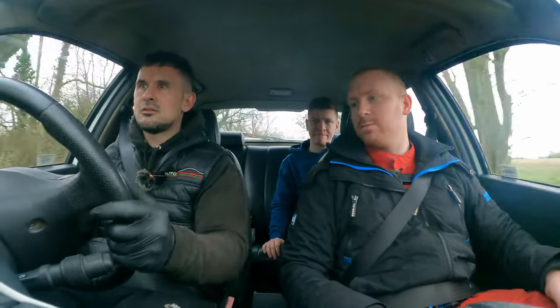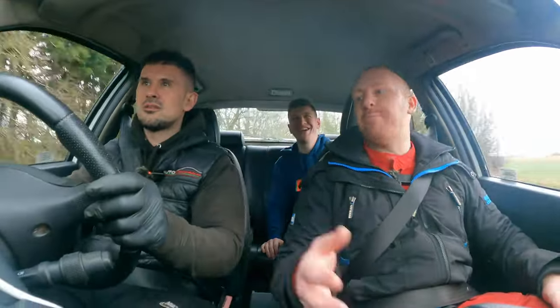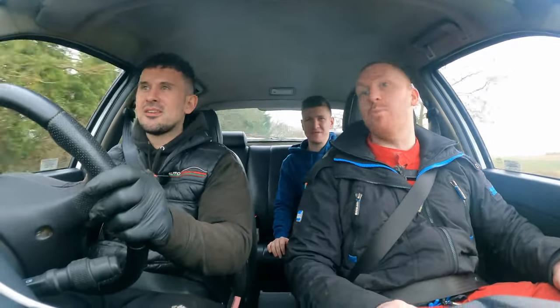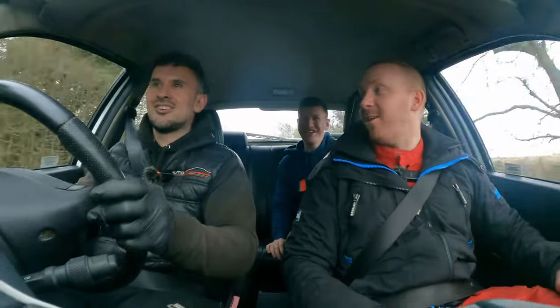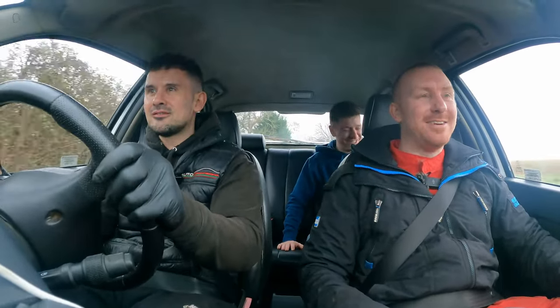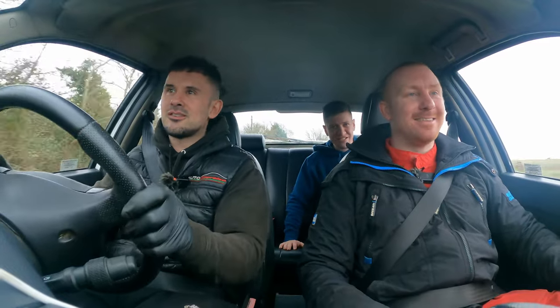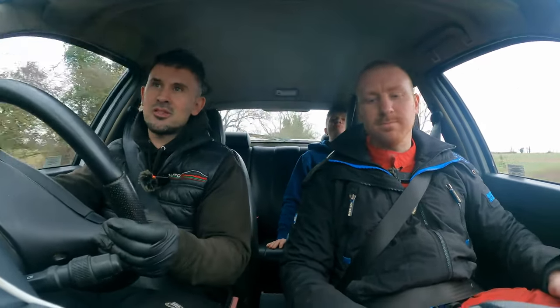Does it go straight if you let go? It's not too bad — it doesn't pull itself across the road. When you hit bumps it's a little bit wobbly. The clutch pedal feels kind of stiff but I think that's because it's been sat — the more I use it the more it frees up. It's hydraulic.